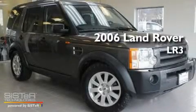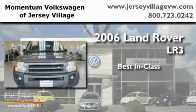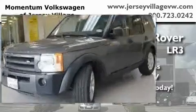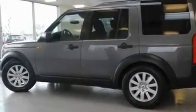This is a 2006 Land Rover LR3. Its top features include a power moonroof, dual power seats, cruise control, and a premium audio system.